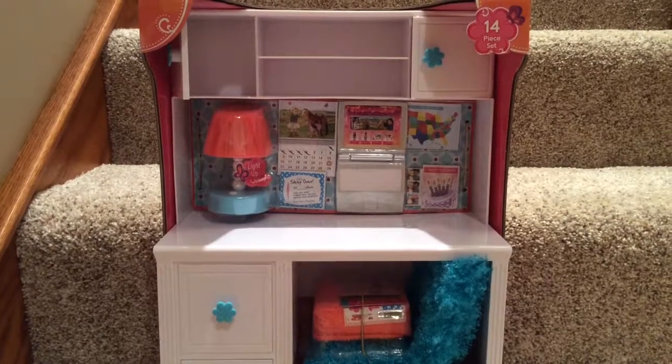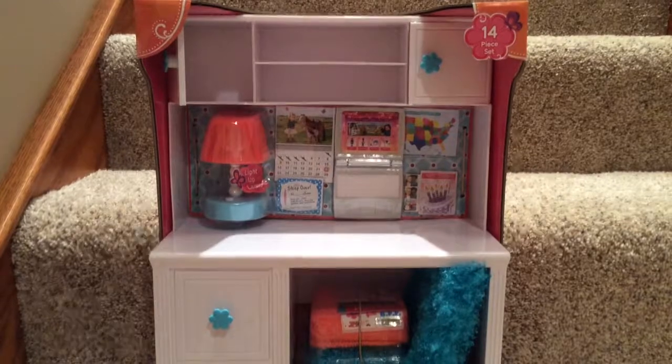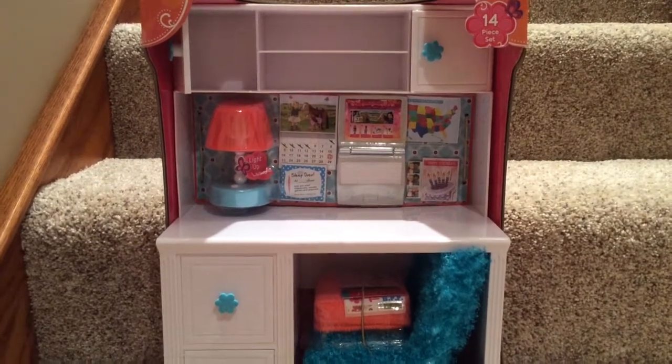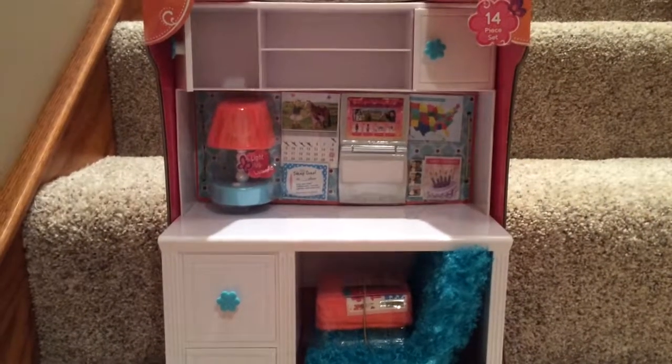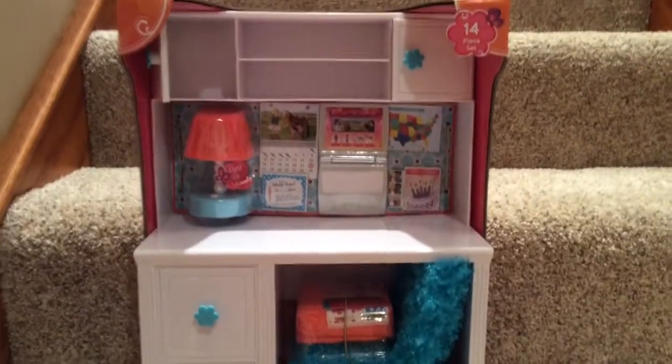Hey guys, it's GigiFurperFan, and today I am doing an opening video, just like the last video I did. I said I would do Introducing My Dolls, and I will do that, I promise, the next video. So I'm sorry that I did not do this in this video.